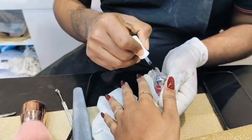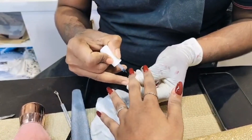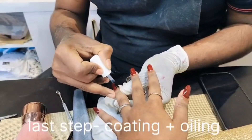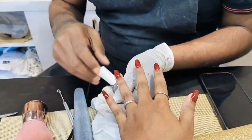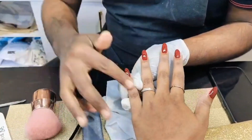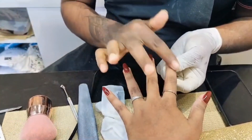This entire session cost me about 1800 to 1900 rupees and it took two and a half hours to finish. So just go when you have a lot of time on your hands, because this entire process takes a lot of time. The final step is oiling the cuticles and massaging the fingers.